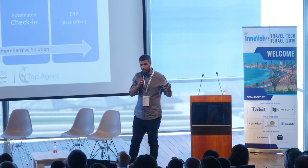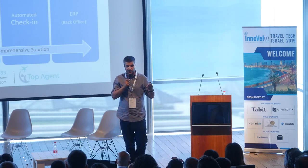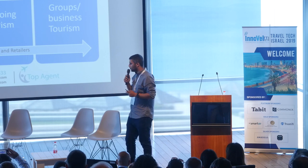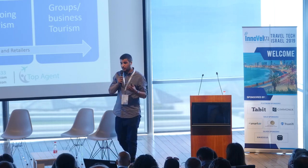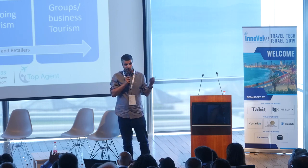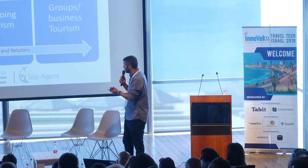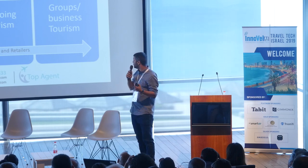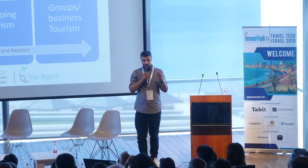One big back-office software to handle automatic vouchers, invoices, and charging automatically. Today travel agencies have many departments, each needing different software, and management needs four to six systems to get real data. So we developed one comprehensive software for incoming, in-country, outgoing, groups, business, and wholesale inventory management — and for retailers. One big comprehensive solution.